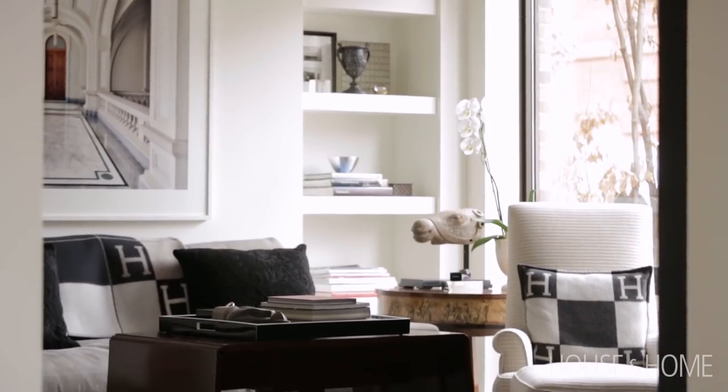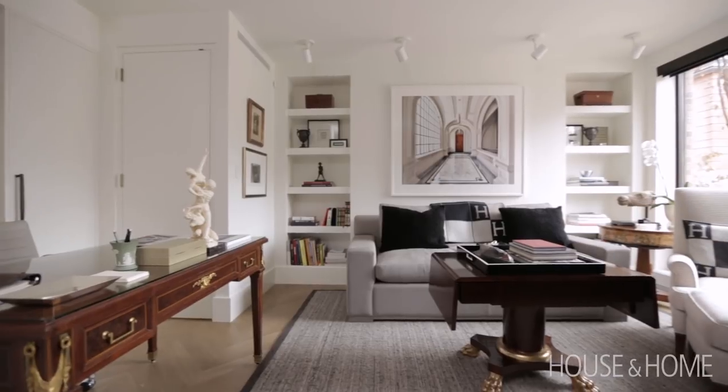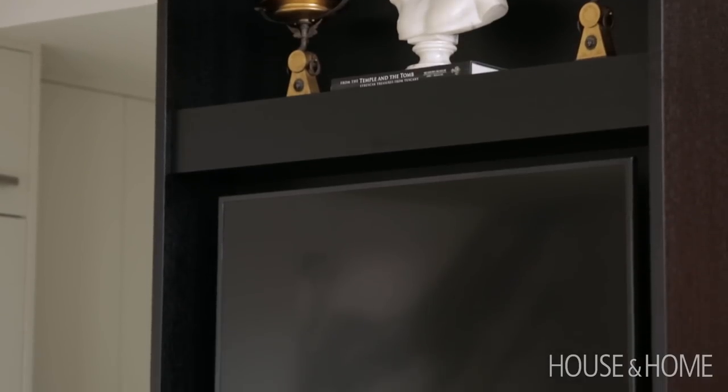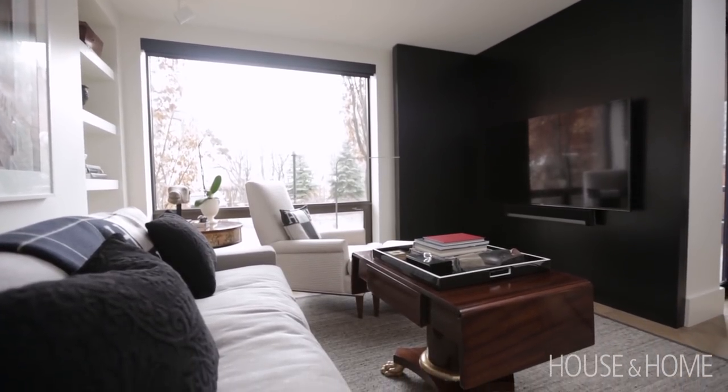Our TV lounge creates another little sort of sitting area off the room. You'll notice there are two televisions and both are against black. Like in the kitchen we did that tall black ebonized wood bookcase, so when the TV's off it's not like you have this big empty black thing sitting on the wall.